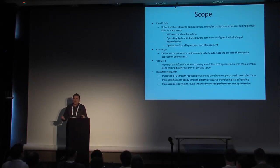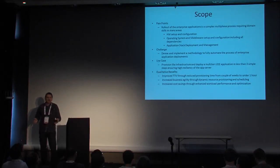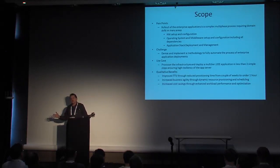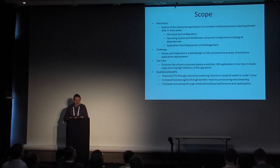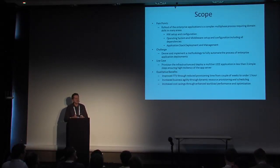Our challenge was to come up with a methodology that would automate the whole process — start from going to the customer location with just hardware available and then automating the entire process of standing up your cloud, standing up your application-specific infrastructure including middleware, and deploying the application itself in an automated fashion. The use case was to provision that infrastructure for a multi-tier J2EE app, and be able to stand up the infrastructure and deploy the application in three or fewer simple steps.